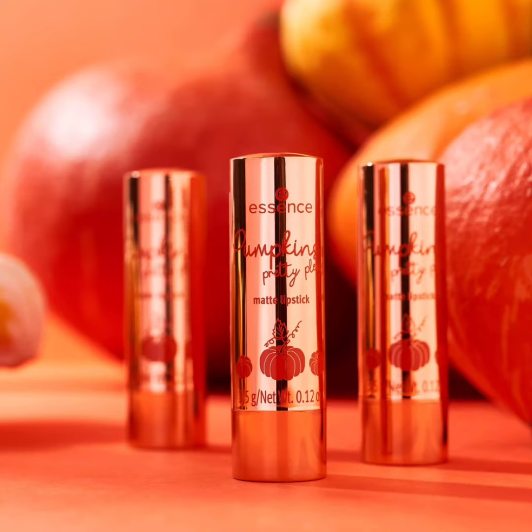Hi everyone, welcome back to my YouTube channel. Today I will inform you about the latest makeup news: Essence is launching a very cute fall collection called the Essence Pumpkin Pretty Please Trend Edition Collection. This collection contains lip, eye, and nail products with warm undertones, and as the name suggests, it's inspired by the symbol of autumn — the pumpkin.